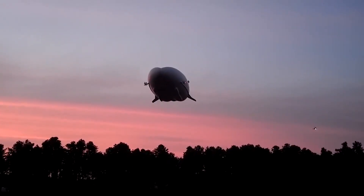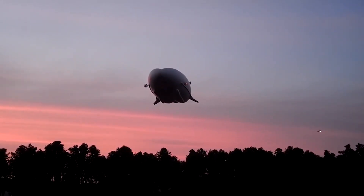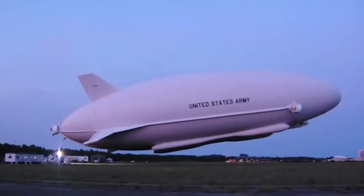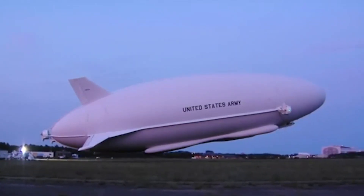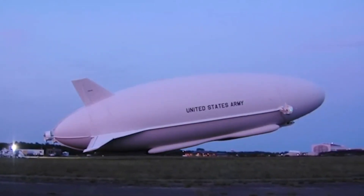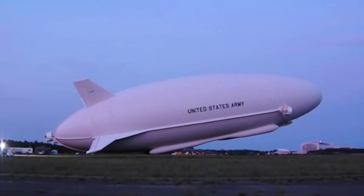The initial idea behind its development was that the US military would use it for surveillance operations in Afghanistan. They were keen to create a vehicle that would set a new standard for long endurance, persistent intelligence, surveillance and recon capability over the battlefield.